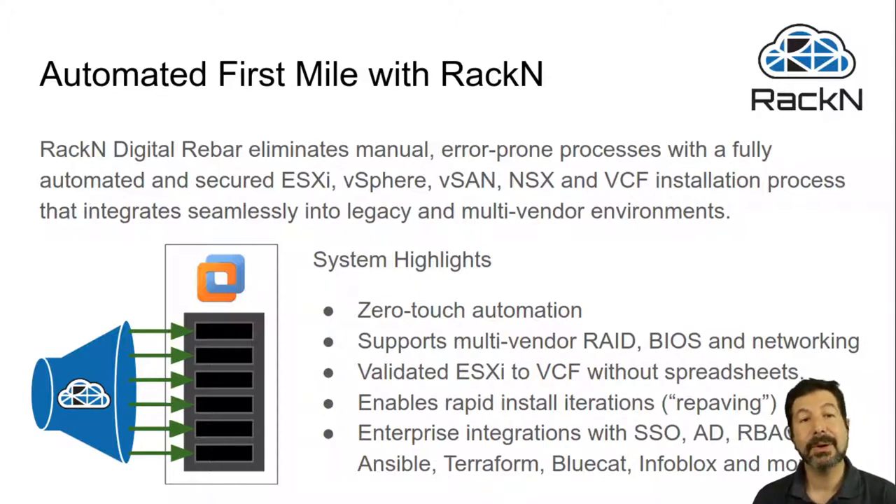That includes all of the components in the installation process, and critically, we are seamlessly integrated to your existing environment. That means you bring your own hardware, you choose the vendors, you choose the network topology — we work with what you've got. That means we can then deliver zero-touch automation across your fleet, both new and existing infrastructure.